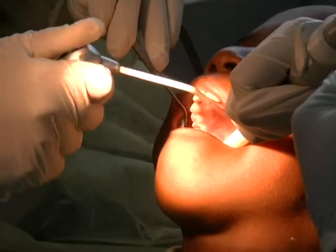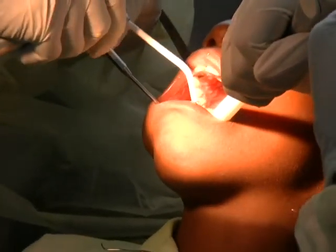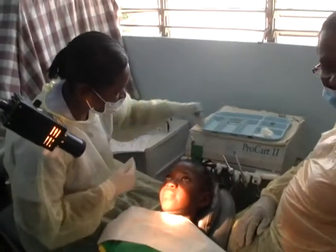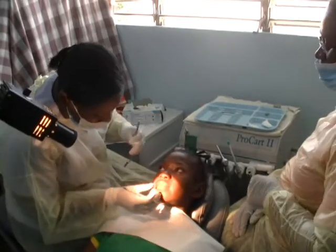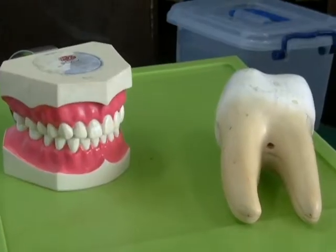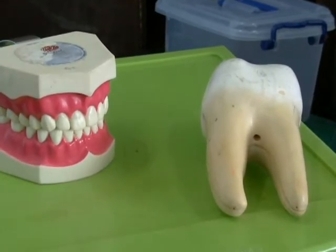Three — the month of March is significant also, along with the two in the number 20. Young adults should have 32 healthy teeth in their mouth. So they decided to use this day and this month in particular to signify oral health and best practices in dental hygiene.